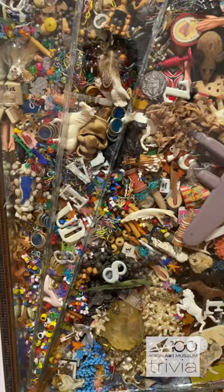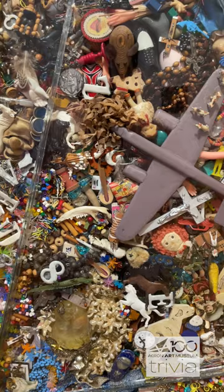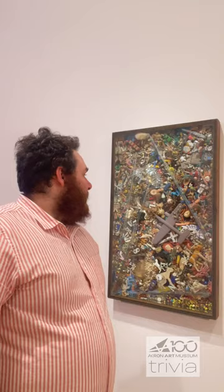This piece behind me is by La Wilson, and it's called Homage to Jackson Pollock 1. It's really interesting — you can see all the kind of colors. But this type of art is called what?